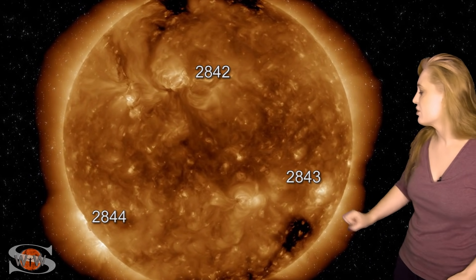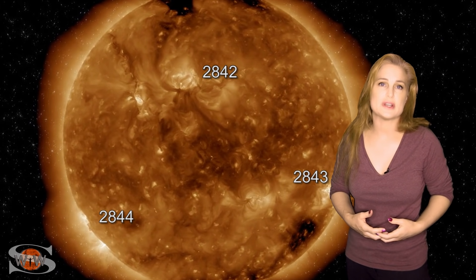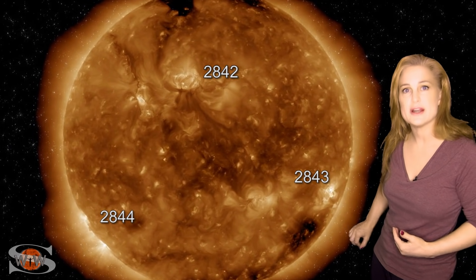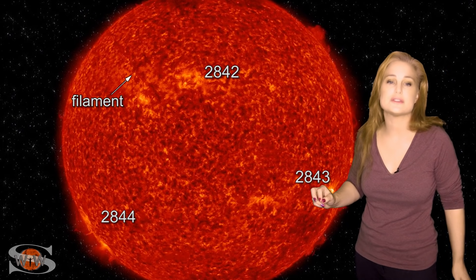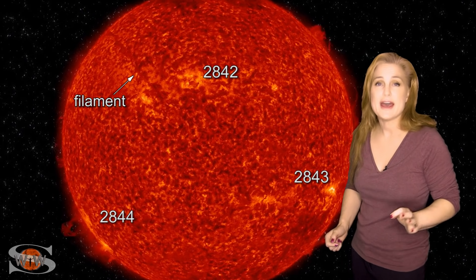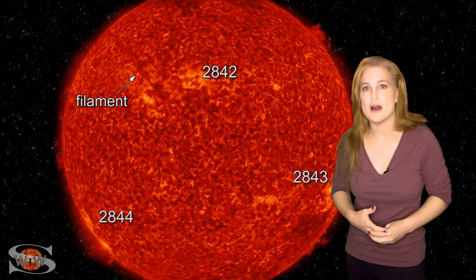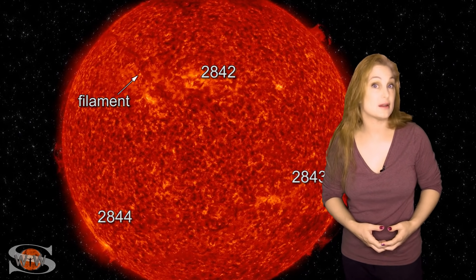We also have a big coronal hole that has been rotating in through the Earth strike zone over the past couple days, giving us a shot of fast solar wind which might have had a mini solar storm buried in it, and it gave some decent aurora views at high latitudes before things calmed down. That is continuing to rotate off to the Sun's far side. We do have a filament in the north that we're also watching — it might erupt. Our Sun is waking up, and solar flux is boosting, which is good news for amateur radio operators and emergency responders.